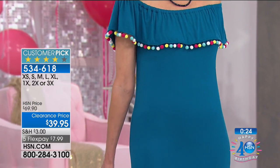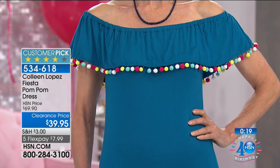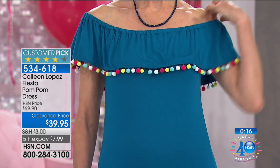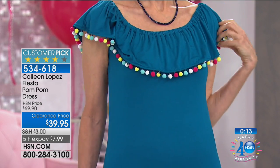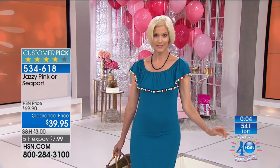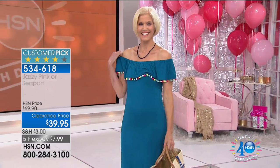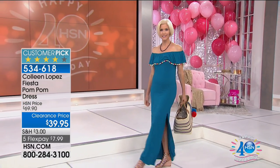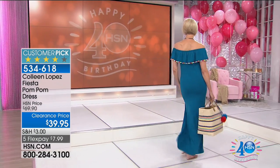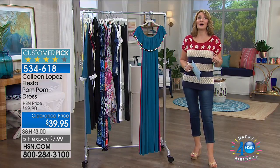It's definitely true-to-size — I wear a medium and it fits great. It's a hand wash and you can actually tumble dry on delicate. It washes up beautifully. The jazzy pink has only about 200 left. Carol is showing you can do off one shoulder, on both shoulders — the pom-poms are just playful and colorful. It's a great little shimmy dress. The color Carol has on is called Seaport — a pretty deep blue. Wherever your travels take you this summer, this is a little dress you will love and get loads of wear out of.